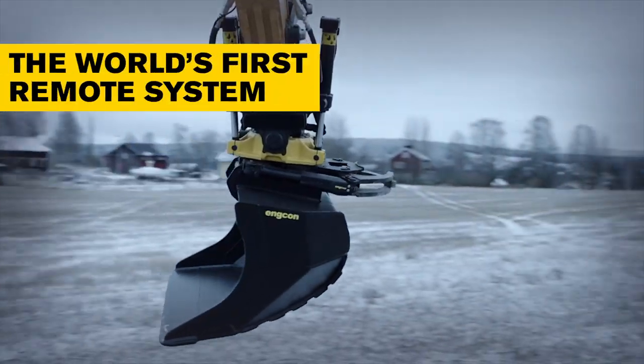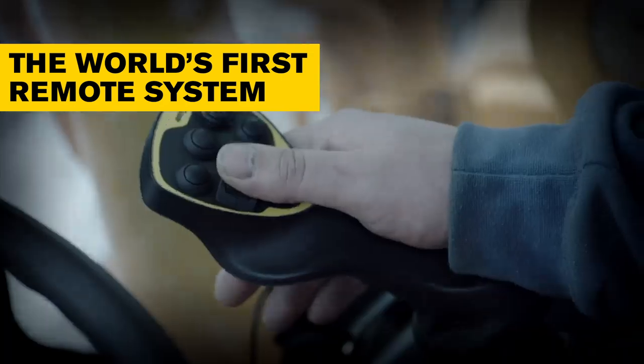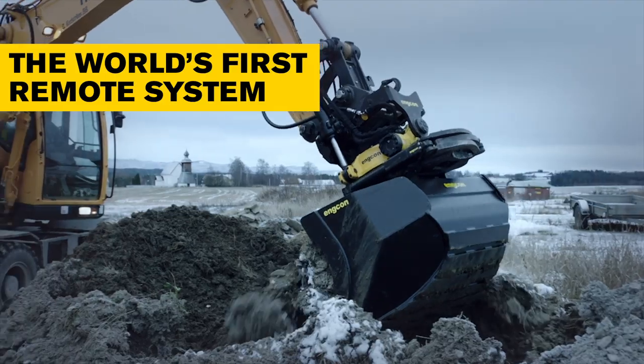Developed using the latest technologies, AIMCON Digging Control DC-2 Proportional Control System for tilt rotators offers remote support for your excavator.